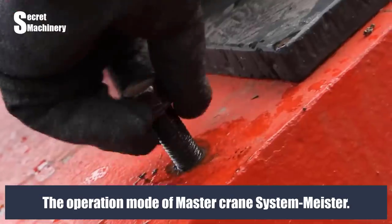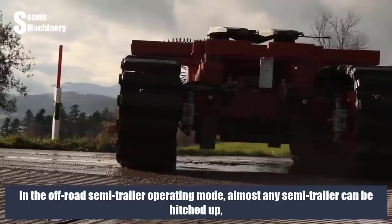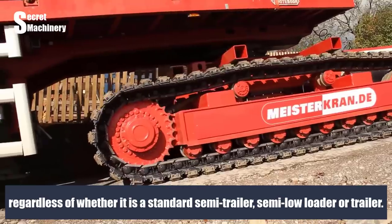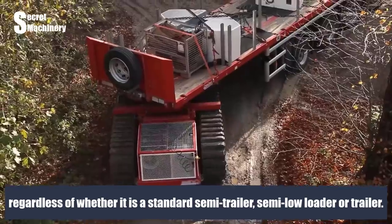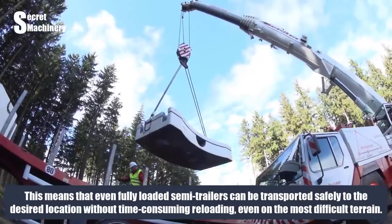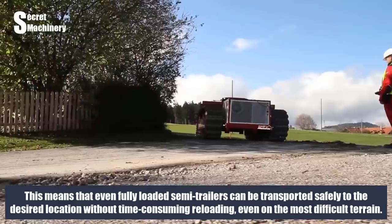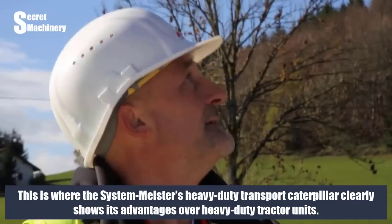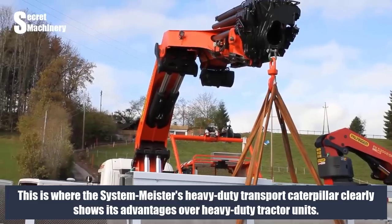In the off-road semi-trailer operating mode, almost any semi-trailer can be hitched up — whether a standard semi-trailer, semi-low loader, or trailer. Fully loaded semi-trailers can be transported safely to the desired location without time-consuming reloading, even on the most difficult terrain. The Systemmeister's heavy-duty transport Caterpillar clearly shows its advantages over heavy-duty tractor units in these conditions.